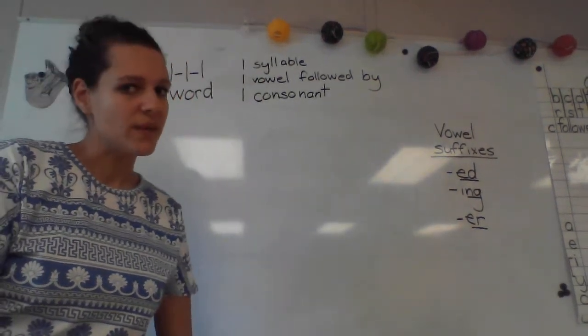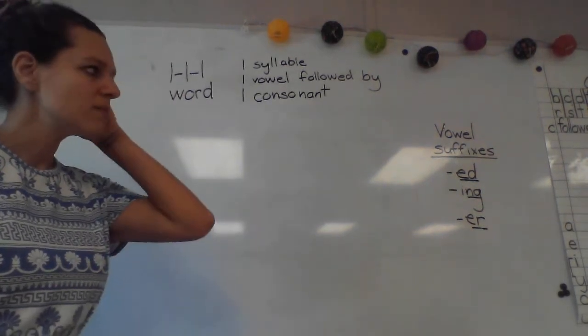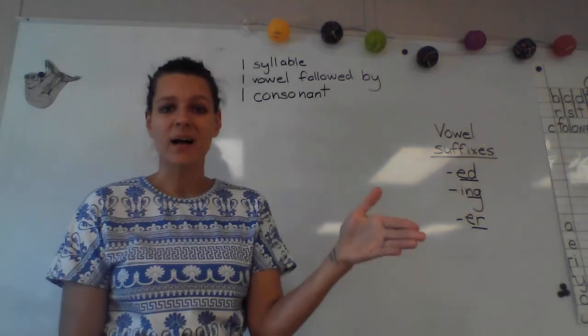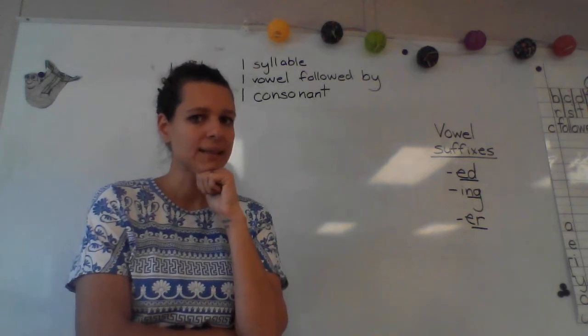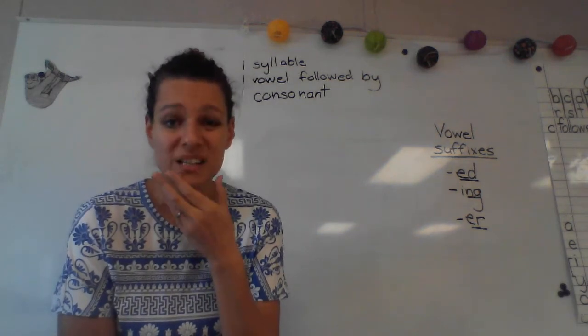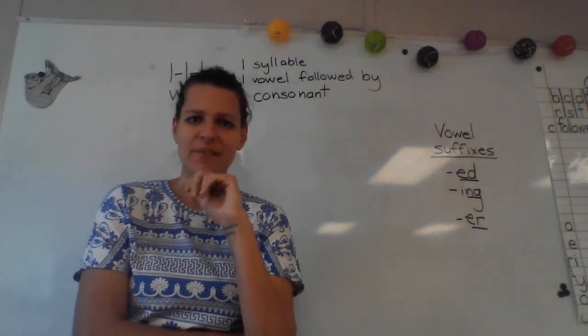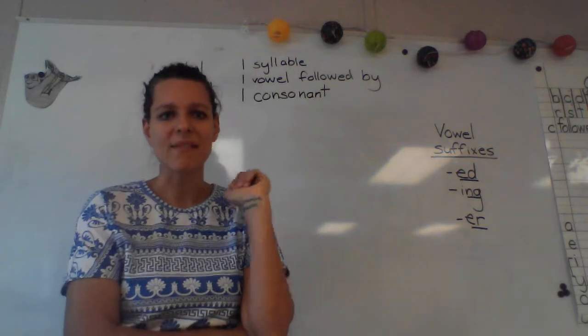All right, class, let's do some review of what we've been working on so far today. First of all, what do we call something we add on at the end of a word? Did you say suffix? If so, great job. If not, just try and remember that for next time. Something we add on at the end of a word, we call it a suffix.